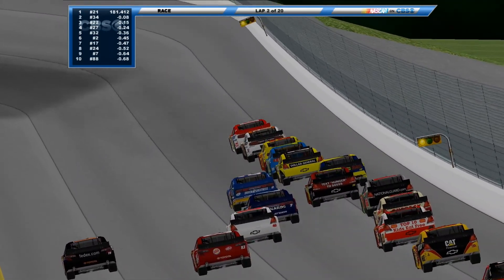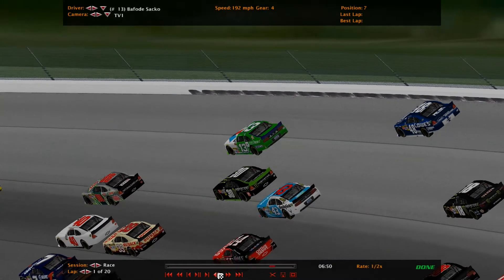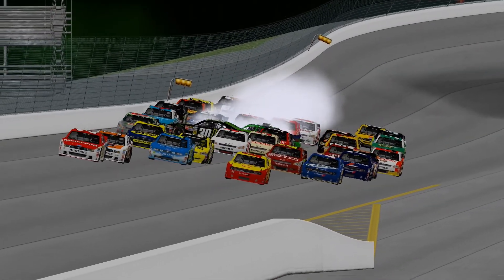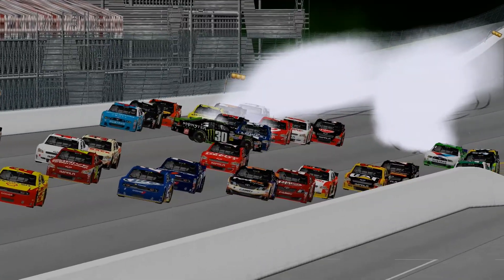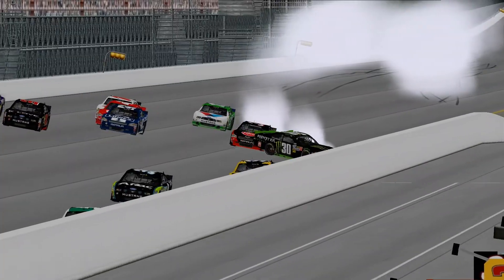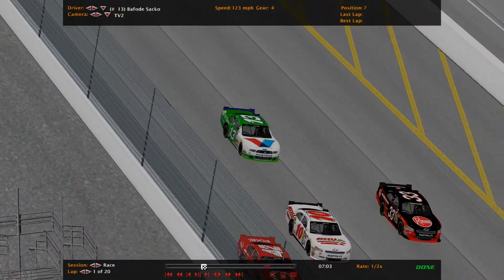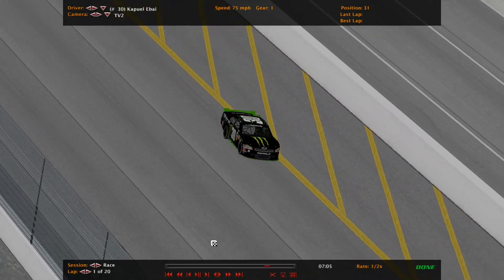Looking at the replay — the 13 car is all the way up on the outside, way up against the wall, nearly 5 wide. He bounces off, so does the 48, but he hooks the 30. They both go around, and the 30 car almost goes upside down. Not a big wreck though, only two cars involved. The 30 car just kisses the inside wall — he should be fine. First caution of the night, pretty unexpected with only two cars involved.